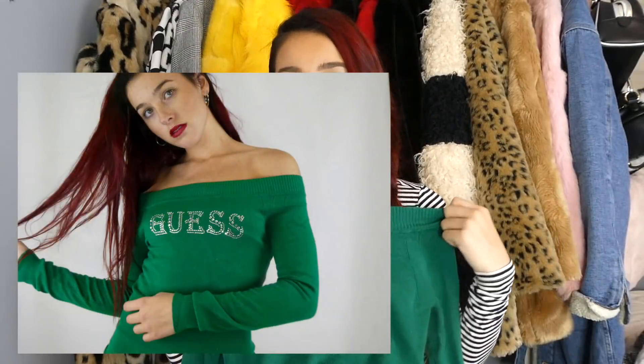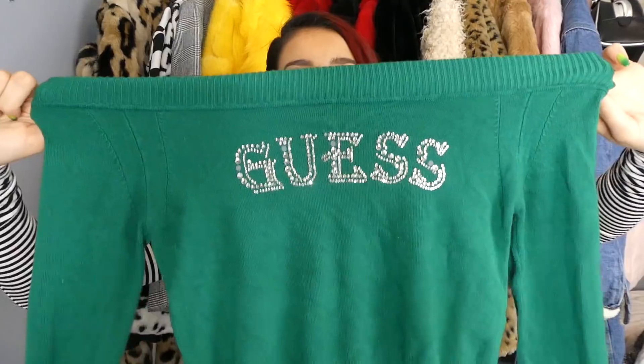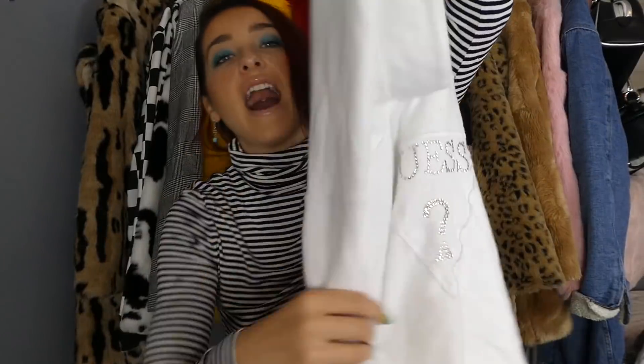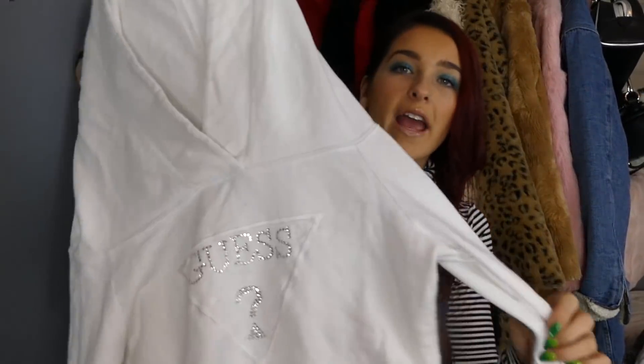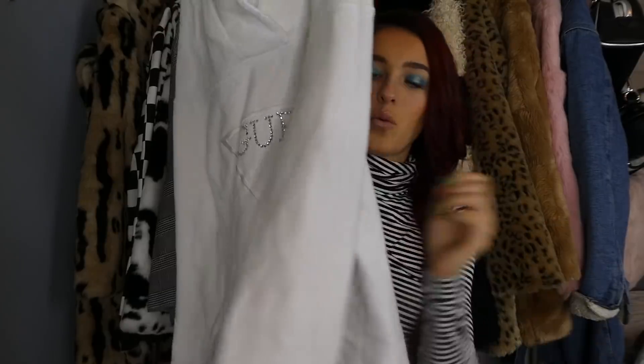I have a couple of Guess pieces to show you guys. This one is green — it looks so cool with my hair. It's this off-the-shoulder, very early 2000s Guess vibe. Similarly, I found this white hoodie that says 'Guess' in glittery lettering — again, this is just so cute. I love the white and the glitter on it.